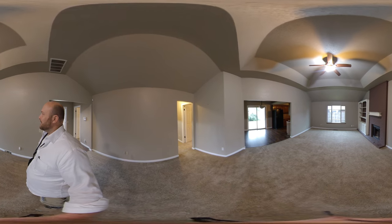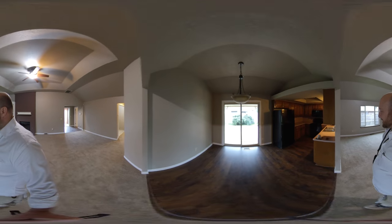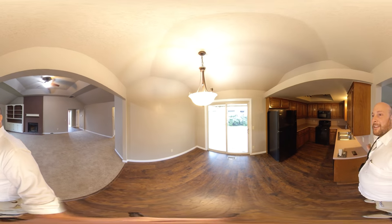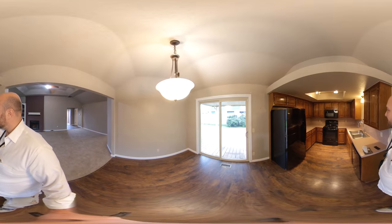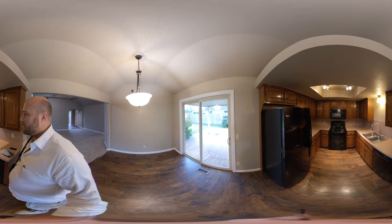Just look at the size of this living room — is this not awesome? I thought I turned that light on earlier, sorry about that. Let me get that light turned on for us, and then check out this kitchen. Look at all that countertop space. Is that not some awesome countertop space?